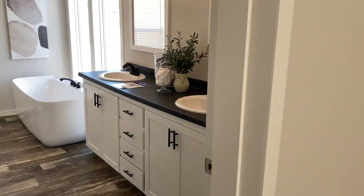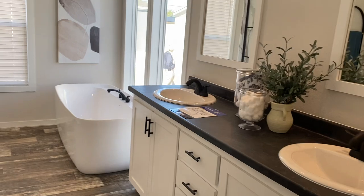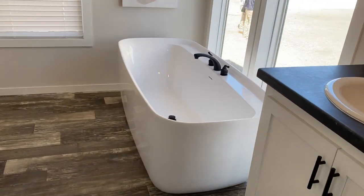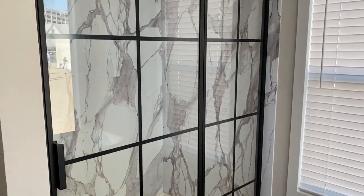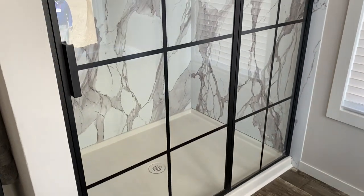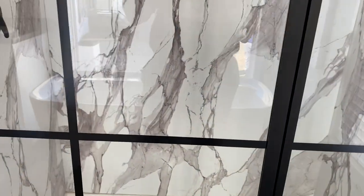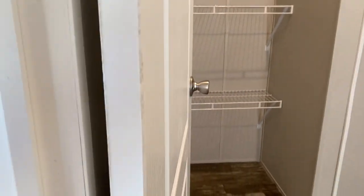Coming into the master bathroom — double sinks, large windows. The standalone tub is just gorgeous. And then the shower — they've got the new solid piece that's actually aluminum instead of vinyl or ceramic, with an aluminum piece and insulation backed by aluminum. It also has the rain shower head, just gorgeous. Got a large closet with a window, some sweater racks or shoe racks, and a private water closet.